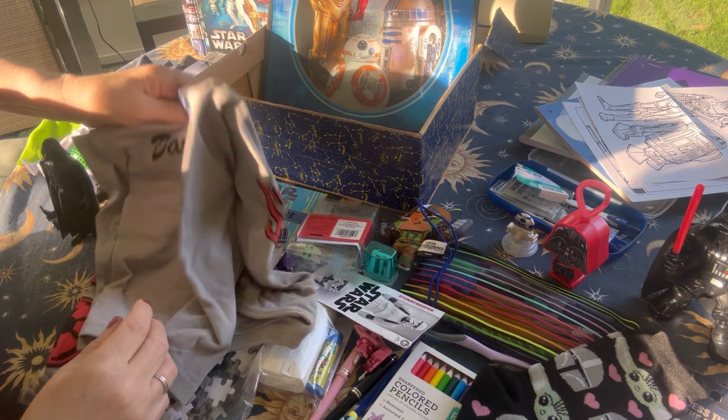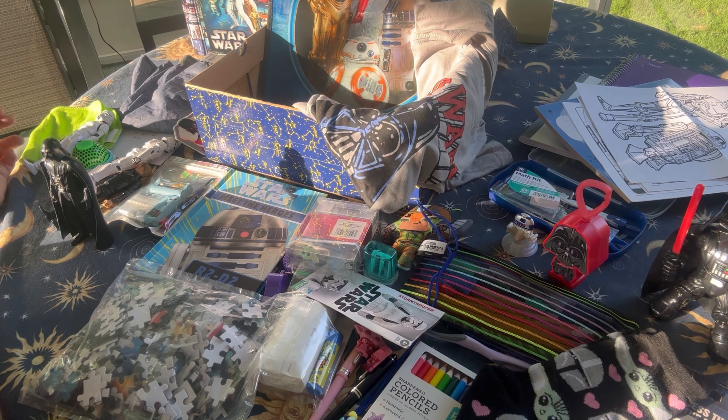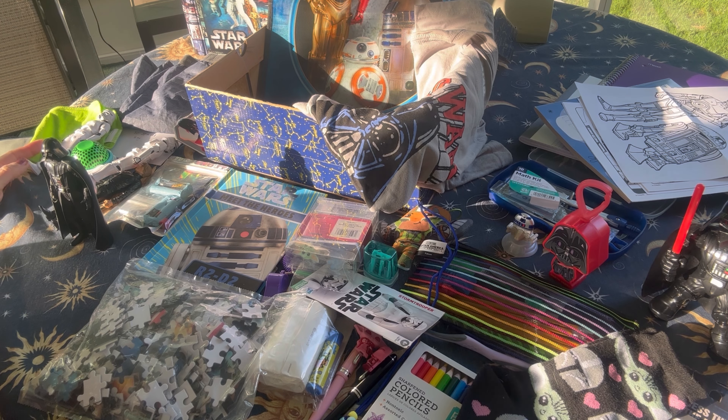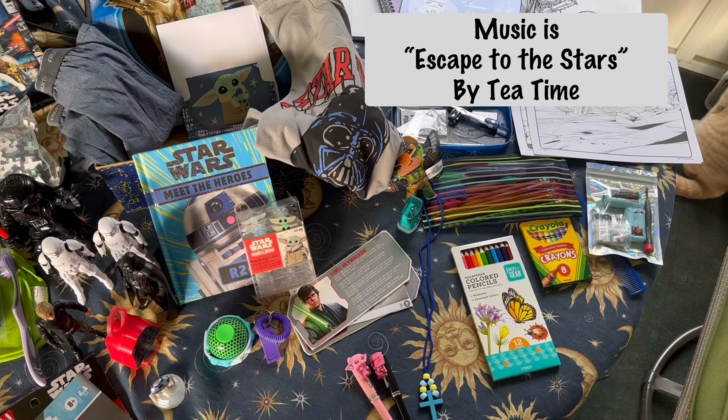That's it — that's what I have in this young man's Star Wars themed shoebox. Thank you for tuning in. If you saw something you liked, I hope you'll hit the like button and maybe leave a comment to share an idea or two. If you haven't subscribed to my channel yet I would love to have you subscribe. I'll see you again soon — bye friends!